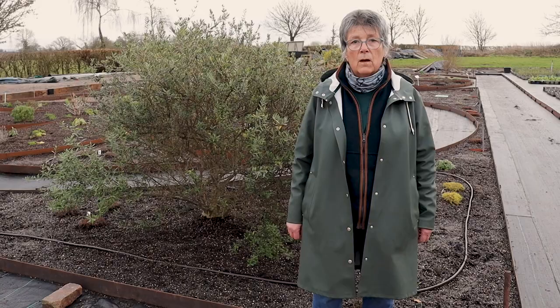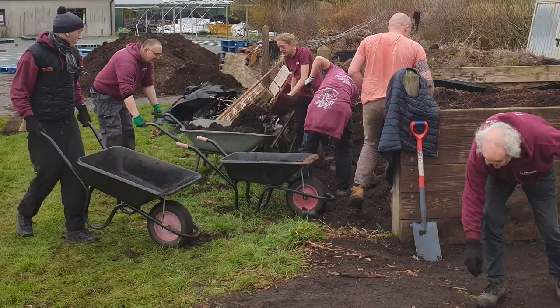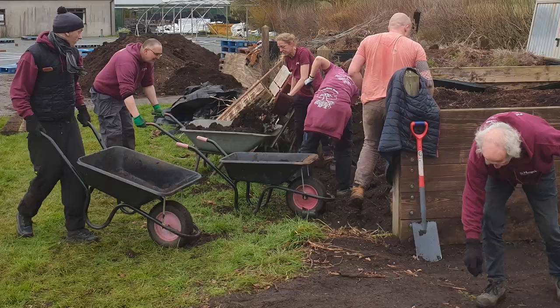All the soil that we've used in this garden is from our own recycled waste over the last 36 years. Every plant that has died or has gone past its sell-by date we have actually composted, so it's our own compost that we've used.